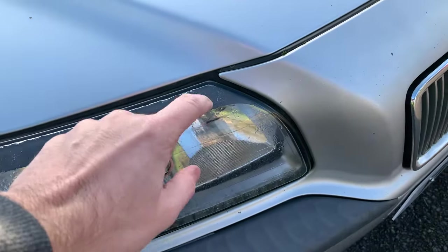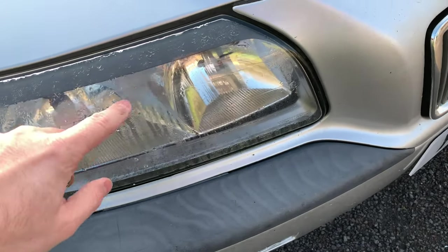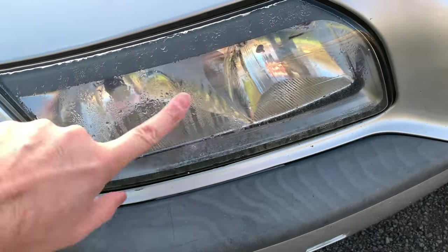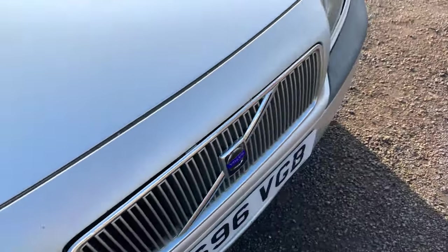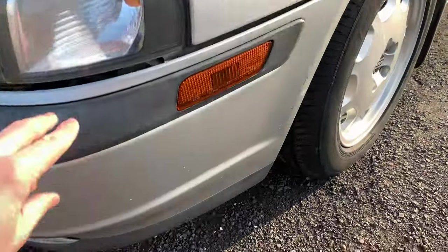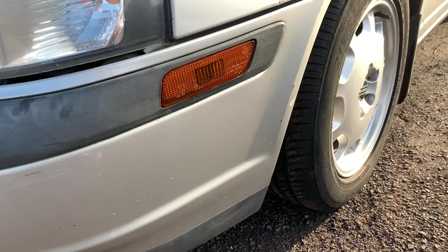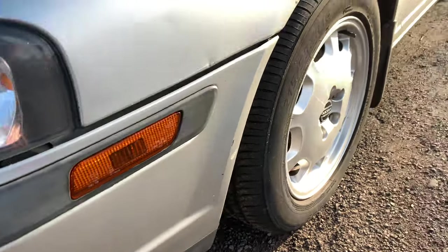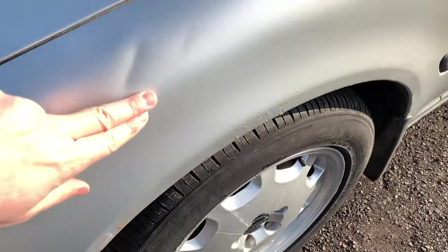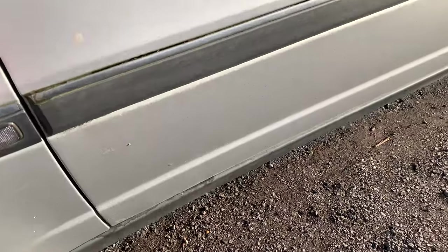The headlights are made of glass, which is a good thing — they don't need to be polished. But one thing I noticed when I took the car for a wash yesterday is that there is some condensation, so probably the seals have gone on both of them and will need to be addressed. The bumper is also a little bit loose, probably a broken clip. There's some bubbling on the wheel arch and a couple of dents.